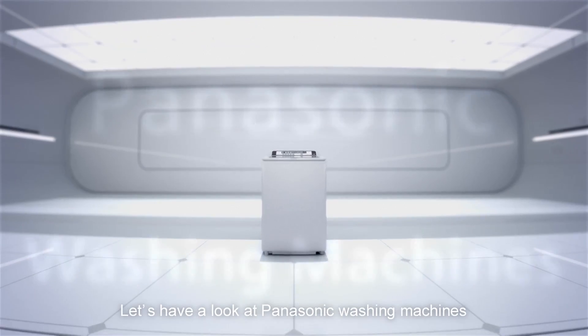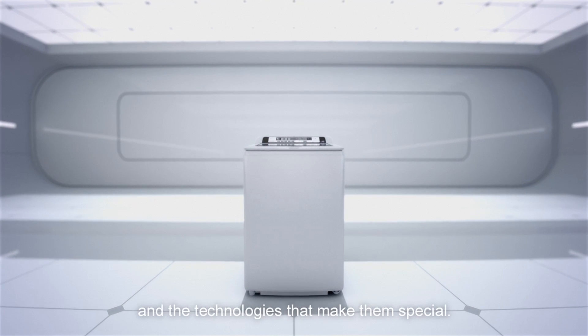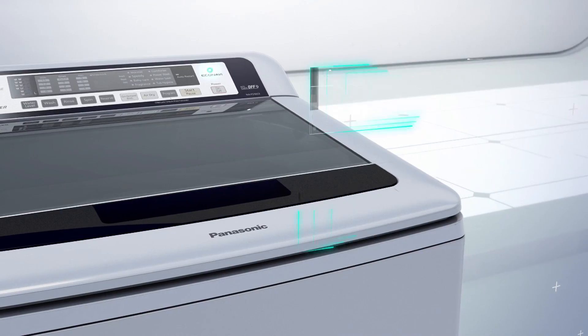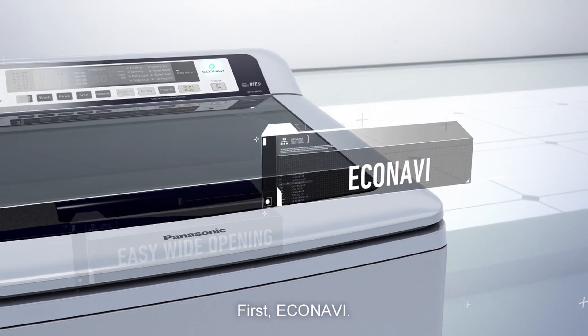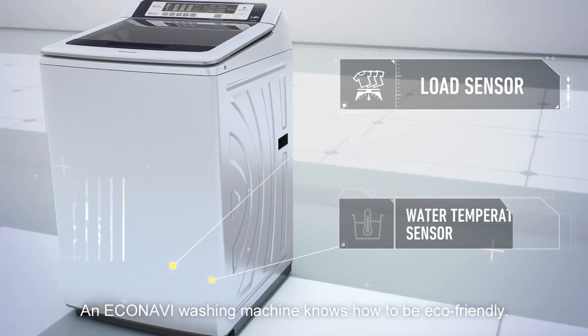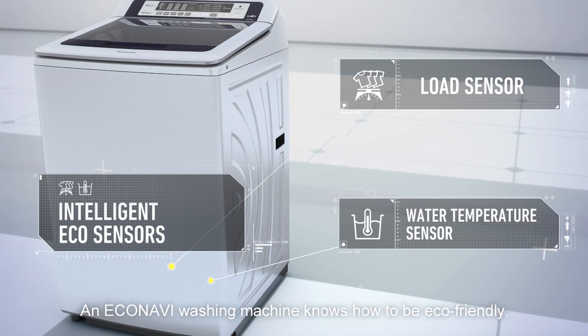Let's have a look at Panasonic washing machines and the technologies that make them special. First, EcoNavi. An EcoNavi washing machine knows how to be eco-friendly.